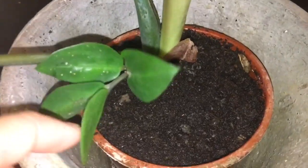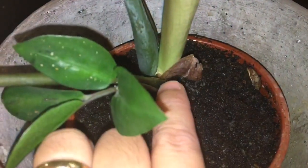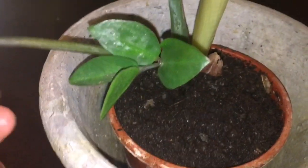What surprised me is that something is growing there — it's growing up and up, becoming like this. It starts growing and then new leaves come out — fresh leaves.